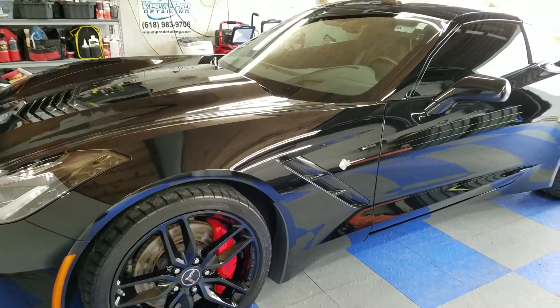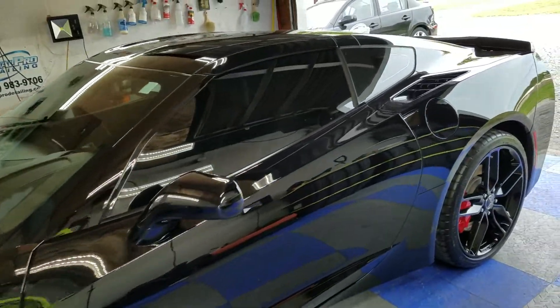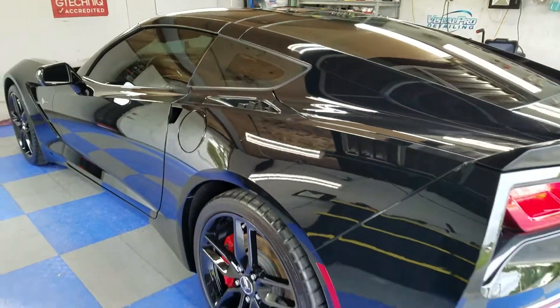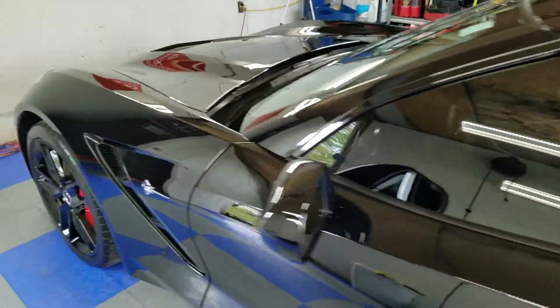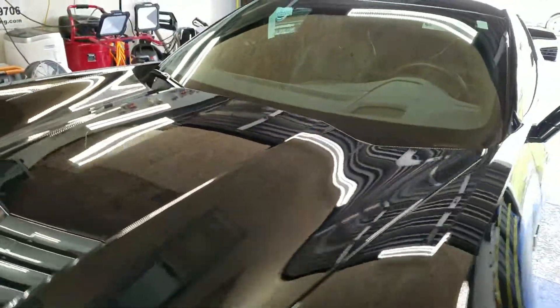Hello everyone, Mark here with Visual Pro Detailing. Got a beautiful little Corvette Stingray — we just did about a day and a half of paint correction and polishing. Then we applied the Crystal Serum Ultra to all the painted surfaces, C5 wheel armor to the wheels, and G1 glass coating to all of the glass surfaces.